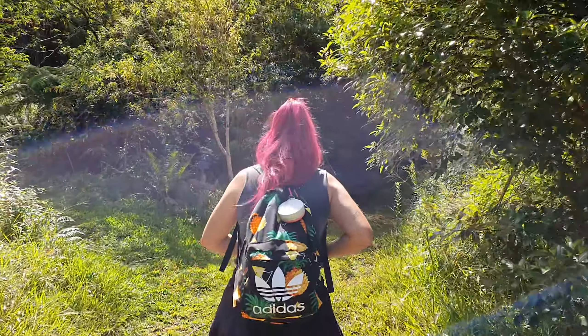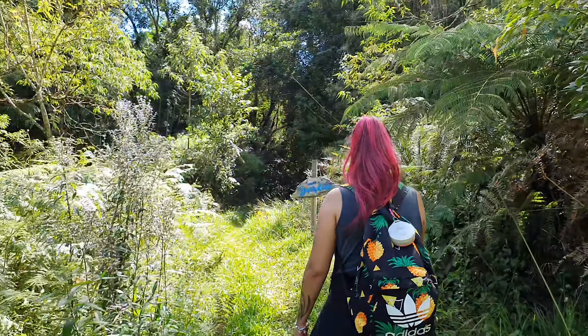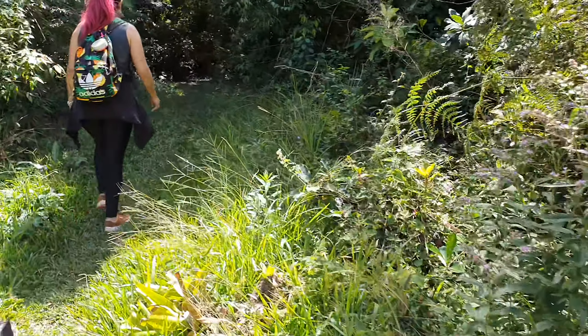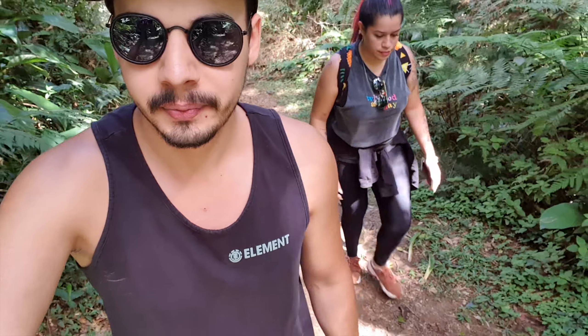Quase chegando. Agora pra cá — aqui é a Cachoeira do Guardião. Subindo o morrinho aqui. Eu imagino que estejamos perto. Cansada? Mais ou menos. Eu acho que se as trilhas fossem todas assim, com sombra, seria maravilhoso. Tô adorando essa trilha.